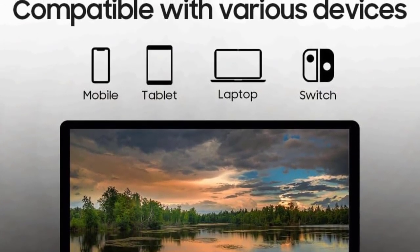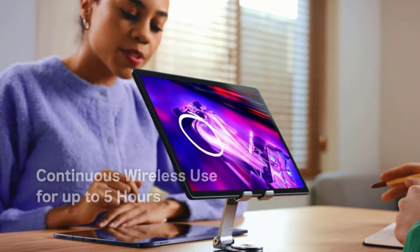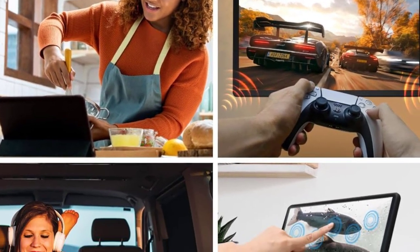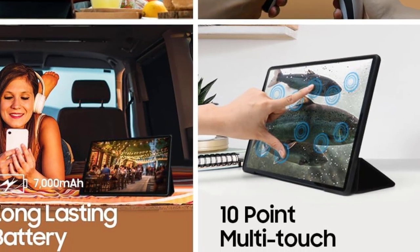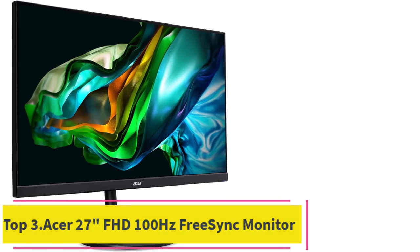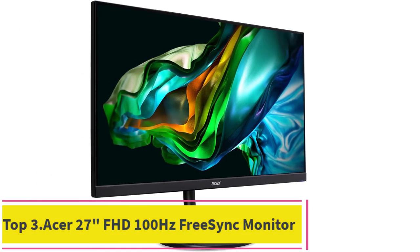In summary, the Flex Mirror OLED 13.3-inch portable wireless monitor impresses with its high-resolution OLED display, fast response time, touchscreen functionality, versatile connectivity, and built-in battery, making it an ideal choice for users seeking a premium portable external monitor. Number three: the Acer 27-inch FHD 100Hz FreeSync monitor.